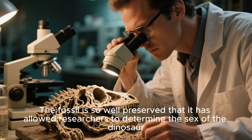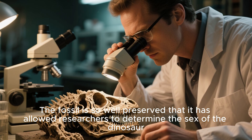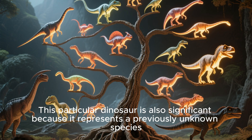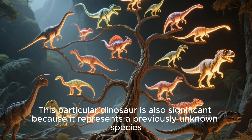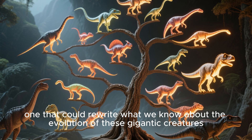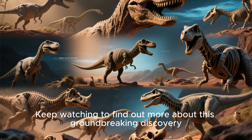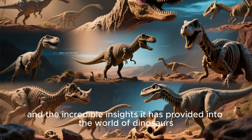The fossil is so well preserved that it has allowed researchers to determine the sex of the dinosaur, something that is incredibly rare in the field of paleontology. This particular dinosaur is also significant because it represents a previously unknown species — one that could rewrite what we know about the evolution of these gigantic creatures. Keep watching to find out more about this groundbreaking discovery and the incredible insights it has provided into the world of dinosaurs.